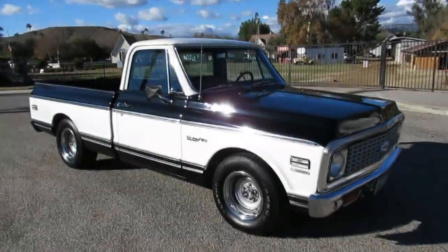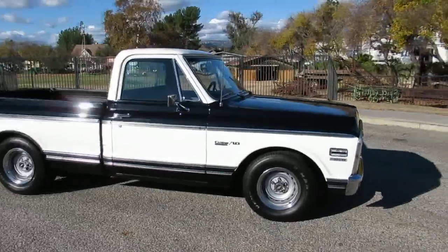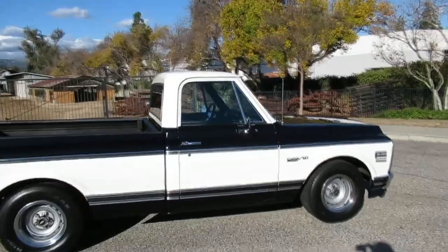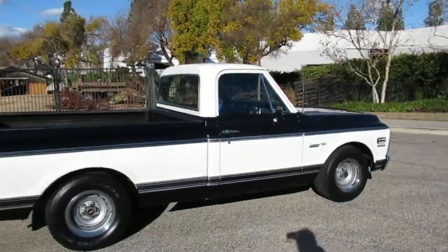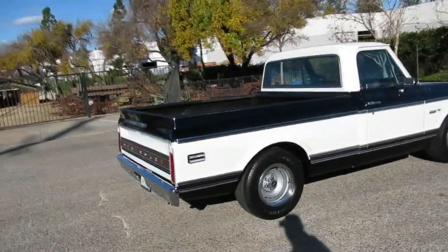Here's our newest addition — 1971 Chevrolet Custom C10 Deluxe. Love these trucks. They look really cool in two-tone too. This is an original black truck with black interior — kind of rare. A lot of them are green and yellow and funky colors, but black is beautiful.